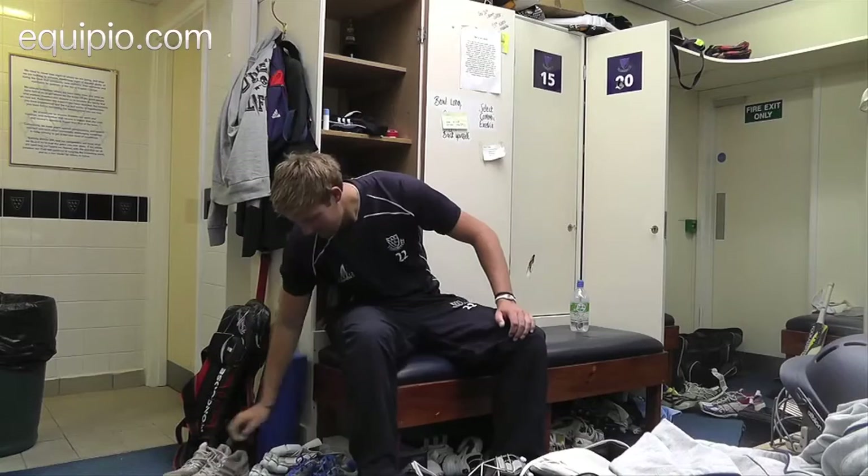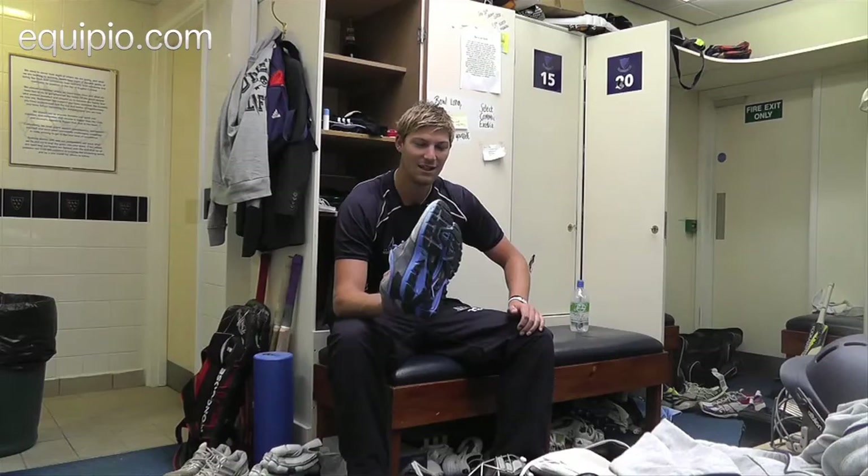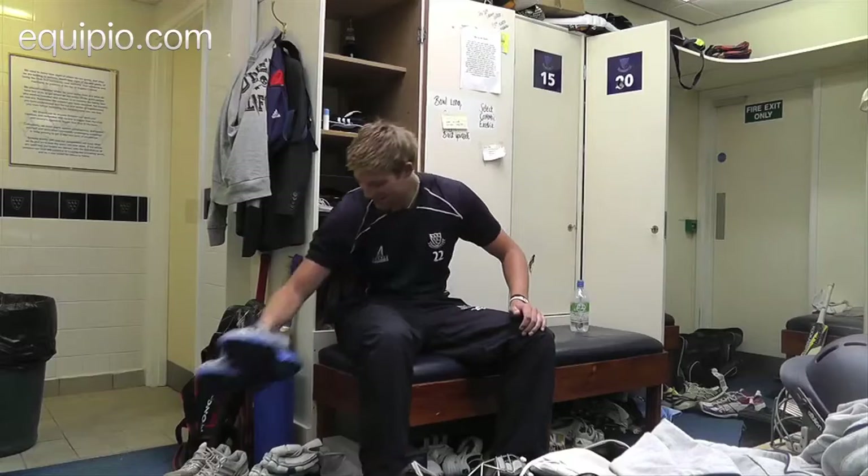I've got another little naughty pair of trainers — these are for my gym work and indoor school. As you can see, like Jade Dernbach's, they've not been used an awful lot in the gym yet, but we're working on that one.